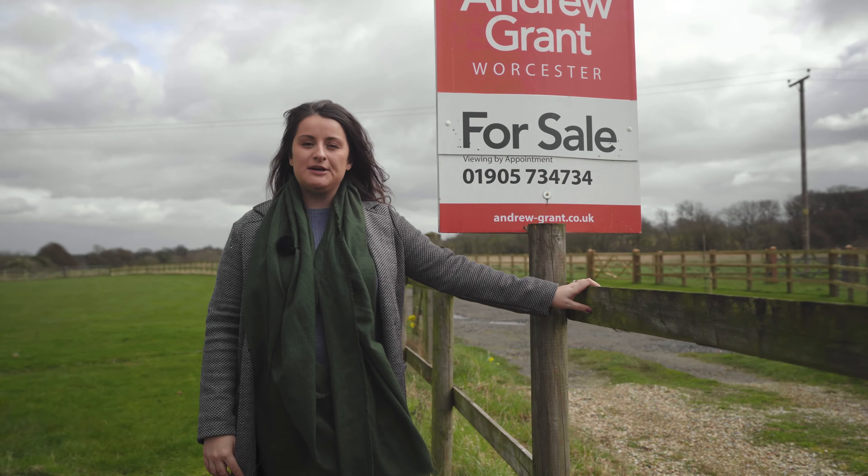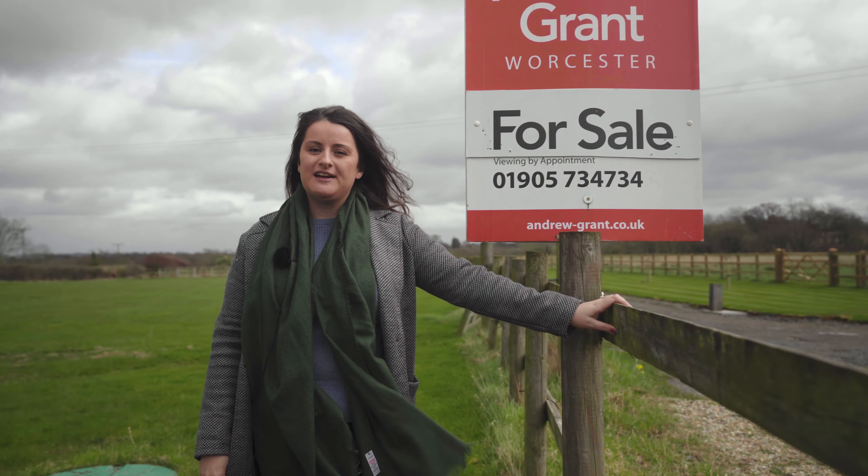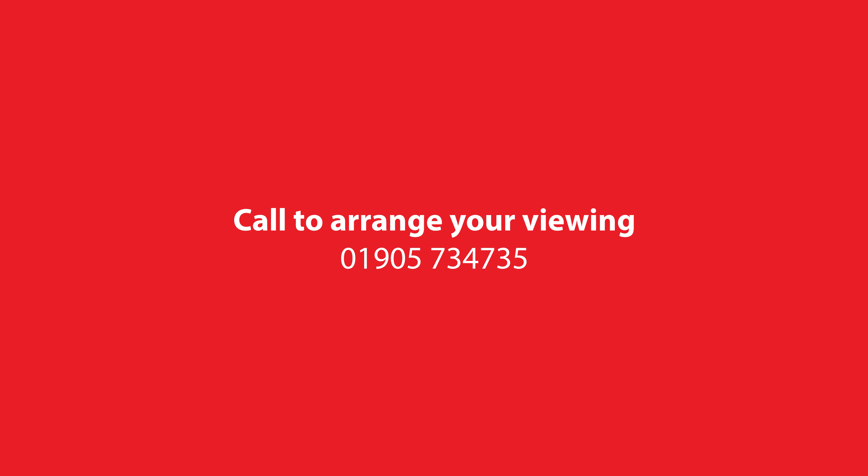If you'd like to take a closer look at Bluebell Cottage, give me a call in the Andrew Grant office to arrange a viewing. Thank you.